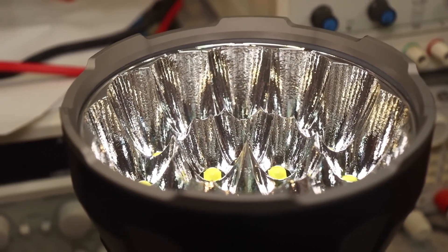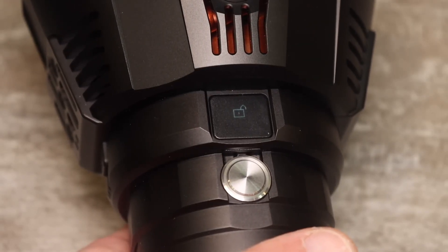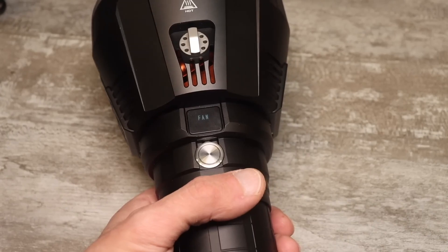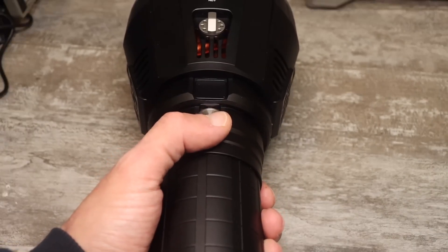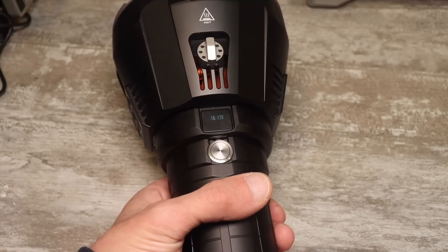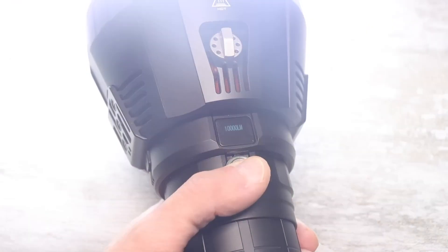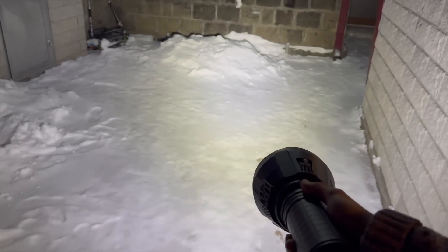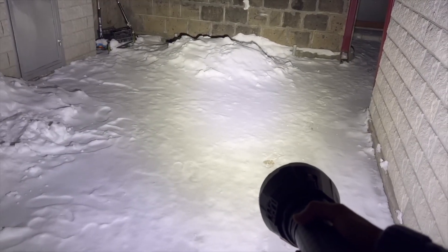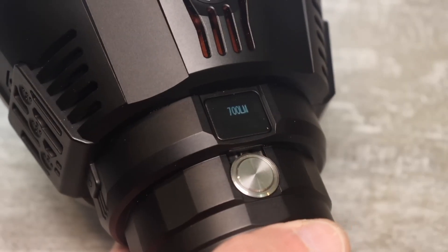The flashlight is equipped with an OLED display with a single multi-functional control button. Different combinations allow you to lock the button, turn on the fans without turning on the flashlight, and change operating modes. There is also a memory mode. The button is backlit with two white LEDs. The display will also show the battery charge level and voltage. After turning on the flashlight, if you press the button once, by default you will have a low mode at 700 lumens. If you press and hold the button, you will cycle through the modes increasing up to 60,000 lumens. If you stop at any setting, the flashlight will remember this mode and will be in this mode the next time you turn it on.